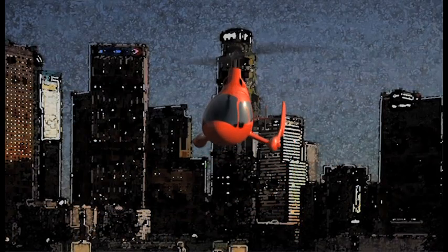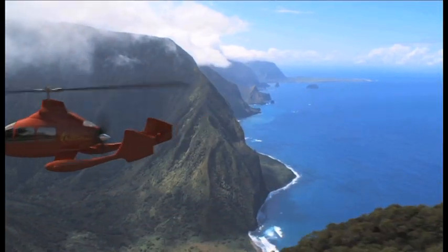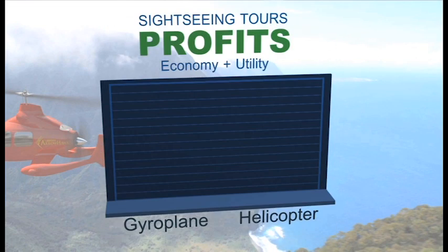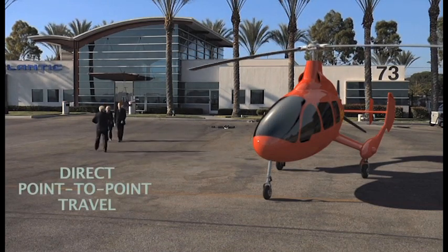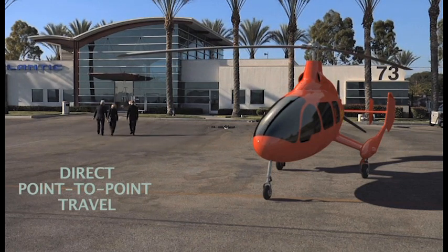In a competitive business such as commercial air tours, a gyroplane operates at a much lower cost per seat mile, so the savings to tour operators are substantial. Also, a gyroplane can fly more tours per day. Together, lower cost and higher utilization result in increased profits. The same is true for corporate transportation. Additionally, increased productivity comes from direct point-to-point travel and the elimination of typical airport delays.